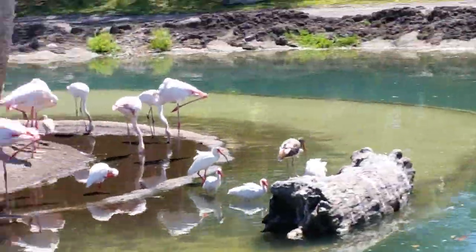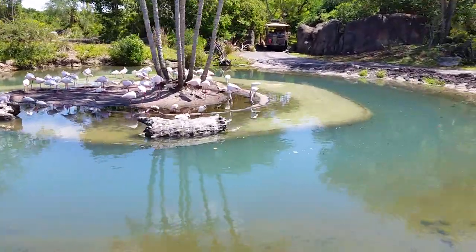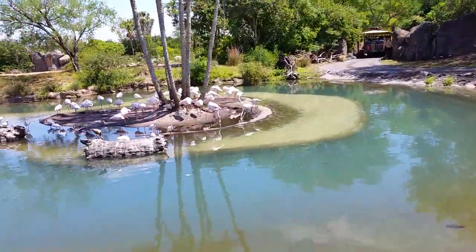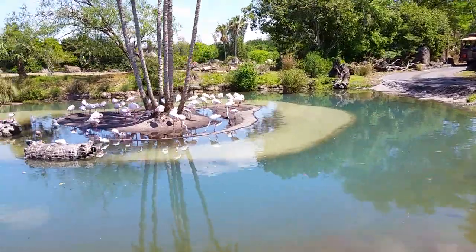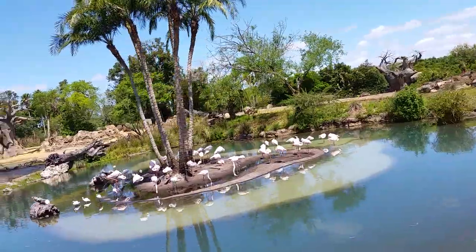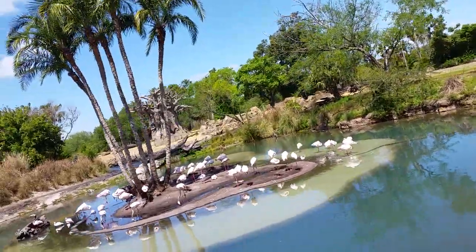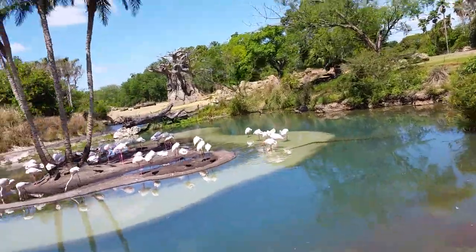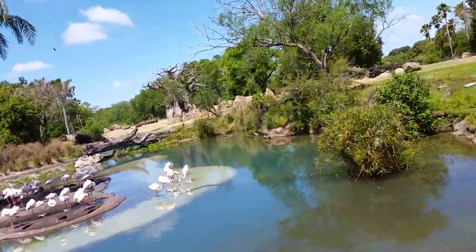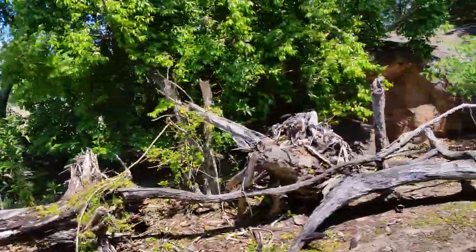The term 'greater' in their name refers to their size — these are one of the largest flamingo species. You might spot a couple of grayer ones out there and that's just because when they're hatched, they are in fact hatched gray. These are also the palest of the flamingo species, so they won't start to take on that pinkish tint until about a year or two after they're born, from their diet of shrimp which contains beta-carotene — that's what gives them that pinkish tint. A group of flamingos is in fact called a flamboyance.